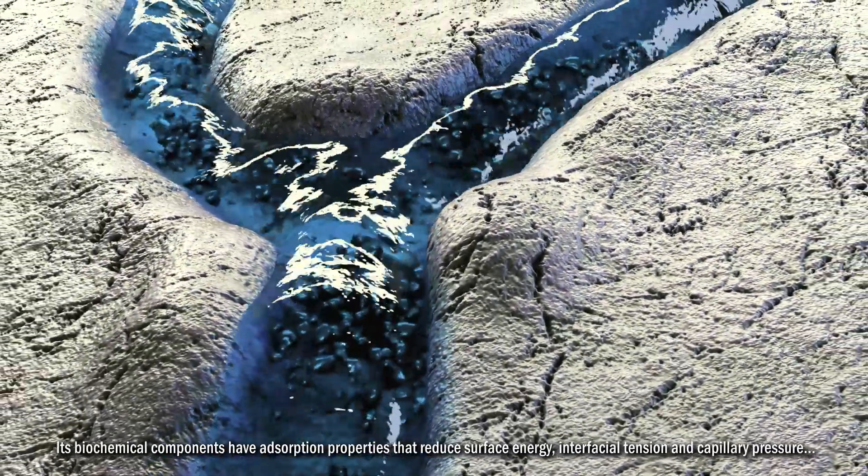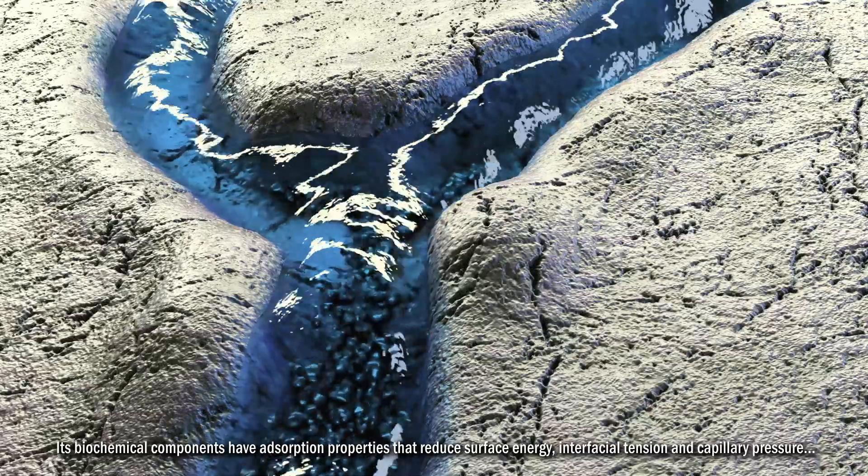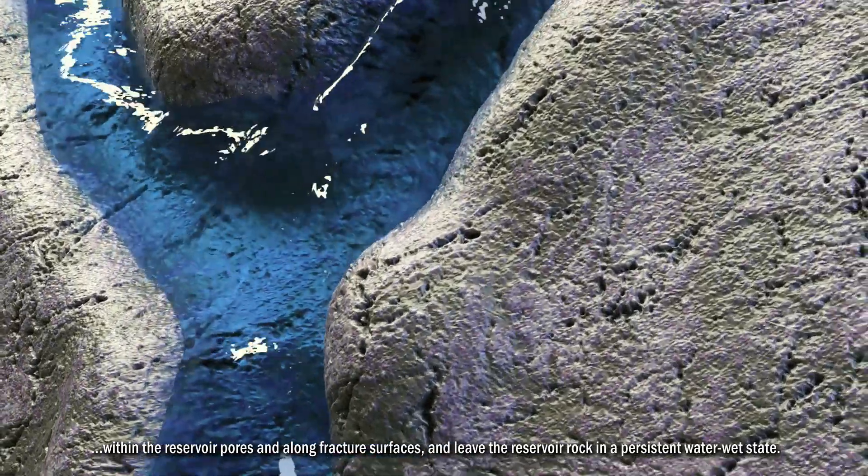Its biochemical components have absorption properties that reduce surface energy, interfacial tension, and capillary pressure within the reservoir pores and along fracture surfaces.